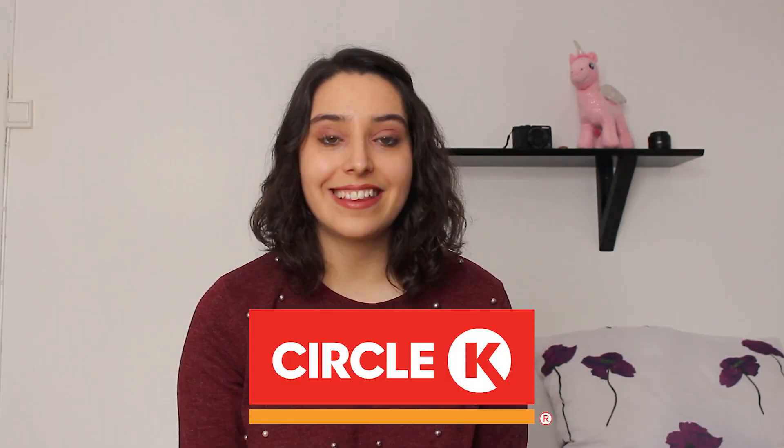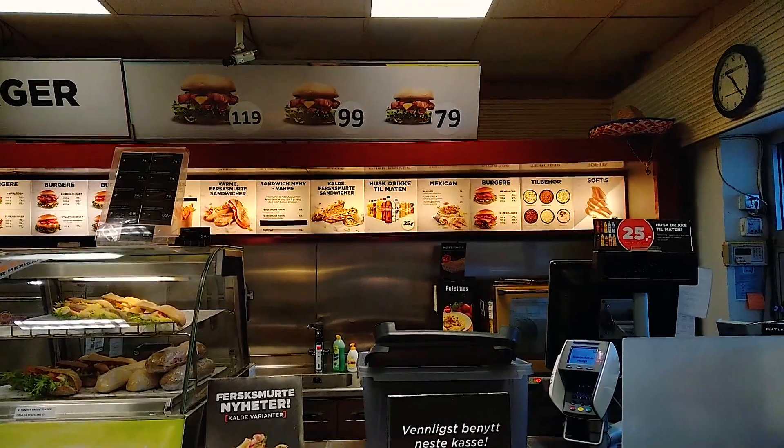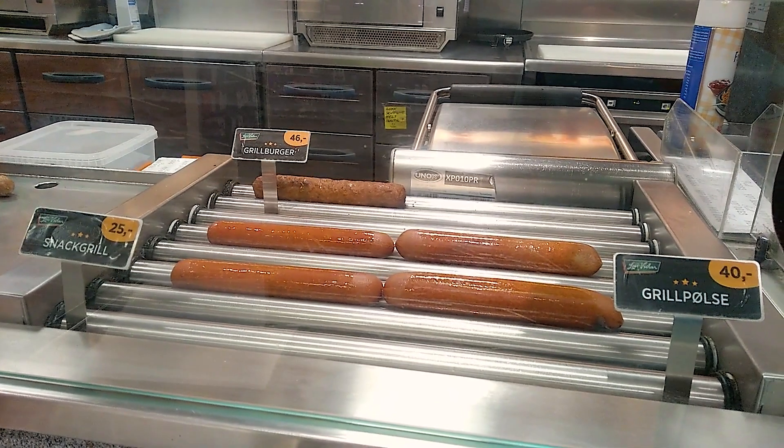Sometimes supermarkets are closed or you're on the road and need food — gas stations are another option. There's a gas station called Circle K where you can buy a cup once a year and refill it as many times as you want for only 299 kroner, and the coffee is really good. Another highlight at those gas stations are the sausage hot dogs — my friends were having them all the time because they're just 10 kroner, and you can add mustard and ketchup. Such a good deal.